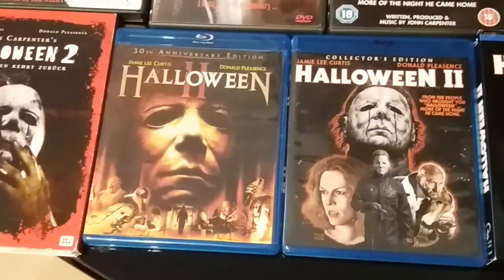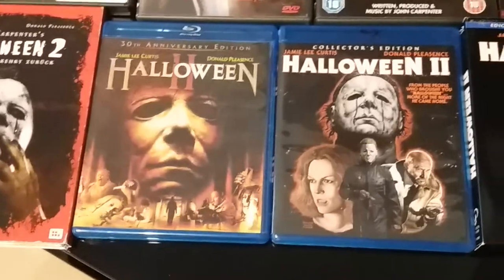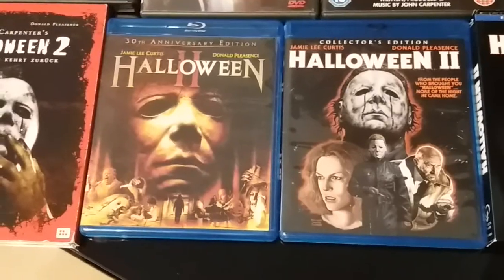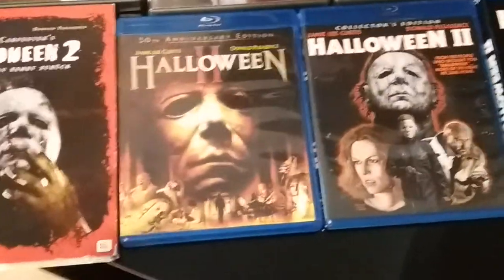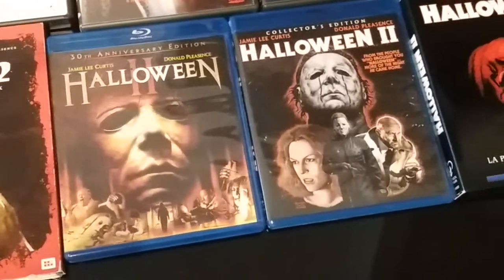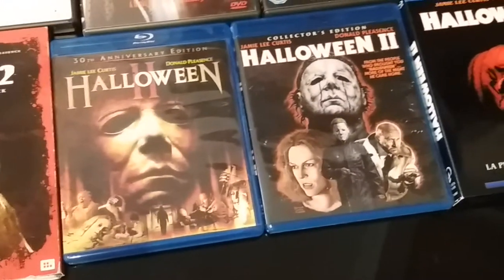This is the DVD 30th Anniversary Edition, which has the Terror on the Isles documentary as an extra — which is really, really a good watch actually. Really cool.